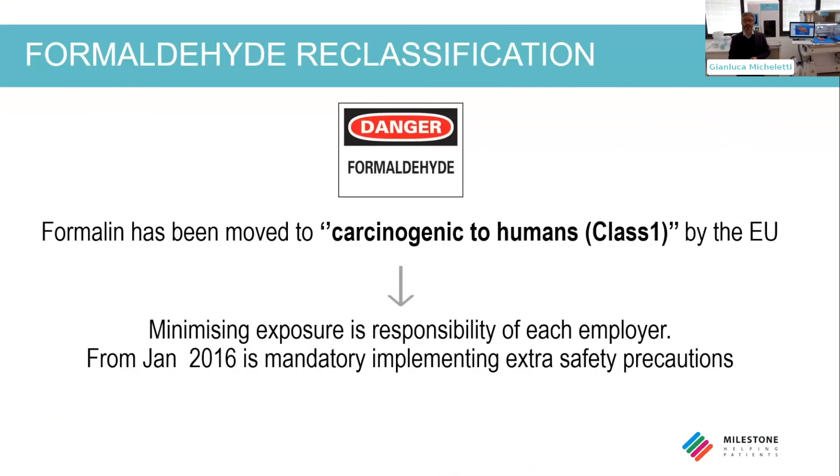It seems to be carcinogenic, but nowadays it's proved and carcinogenic to humans, Class 1, by the European Commission. So every employer has the duty to minimize exposure to this dangerous and carcinogenic solution.